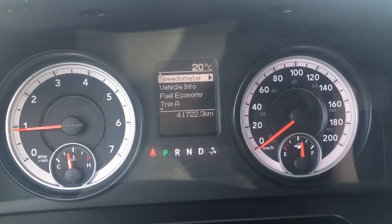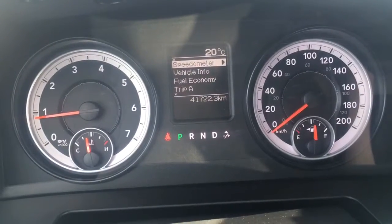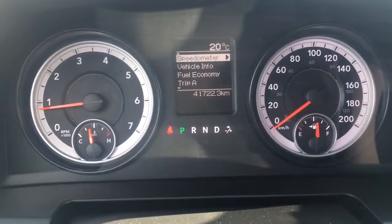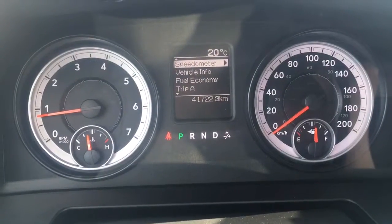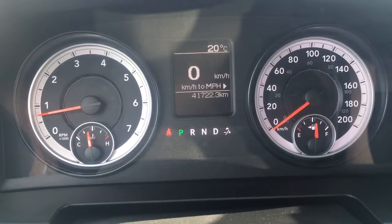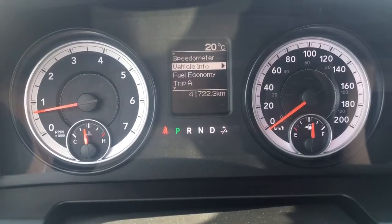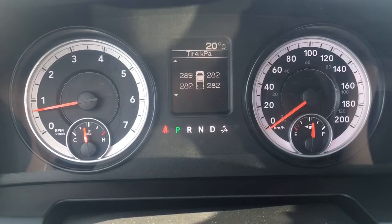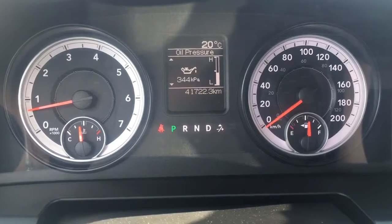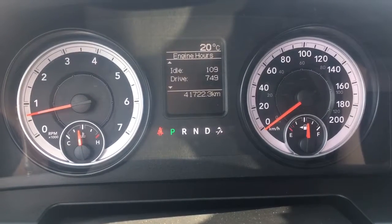Our odometer is at 41,722.3 kilometers - still a very low amount - and this vehicle does have a warranty remaining. You can speak to your sales advisor and they can give you all of the details about the remaining warranty and any additional coverage you may want to purchase. With your speedometer that can be displayed in kilometers or miles per hour, whatever you prefer. We also have your vehicle info showing your tire pressure monitoring system, transmission temperature, oil temperature, oil pressure, oil life, battery voltage, gauge summary, and engine hours.